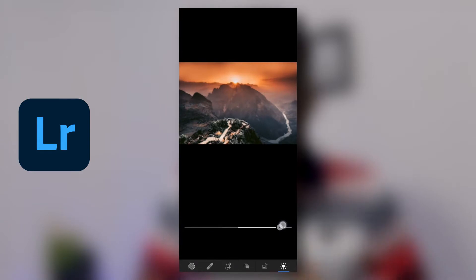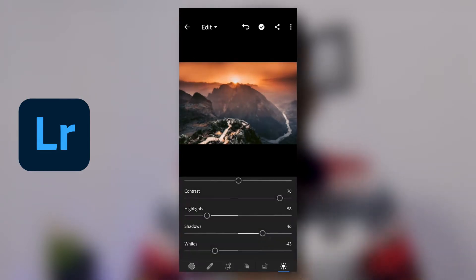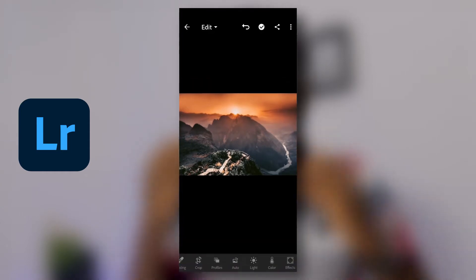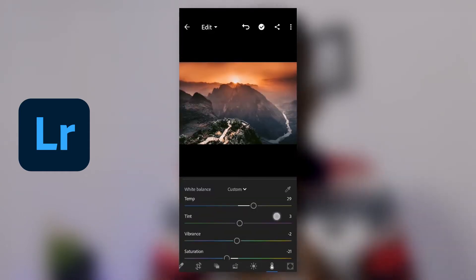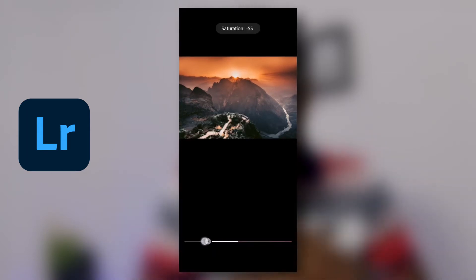I'm still getting there and getting better with using the application, so if you want to try it out — if you want to bump up the special or unique quality and get that splendid image out of your raw image taken on your mobile phone or a camera — you could try Adobe Lightroom out.